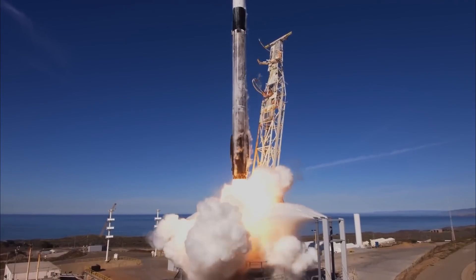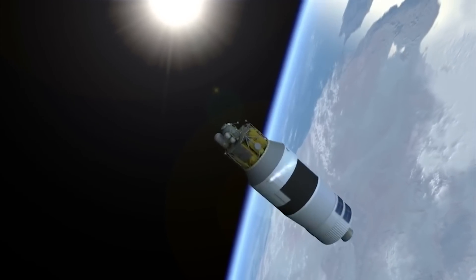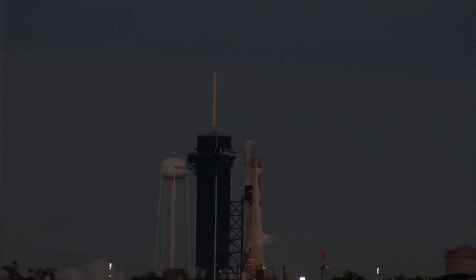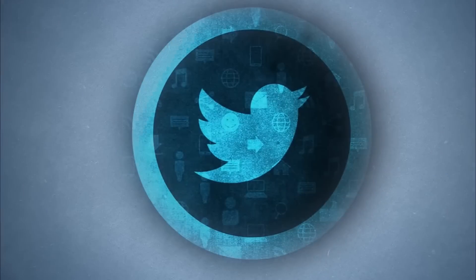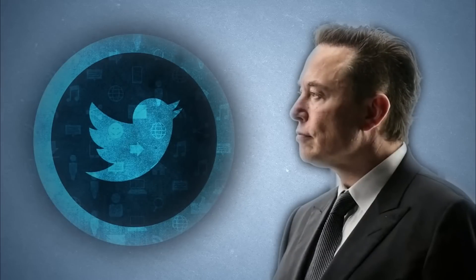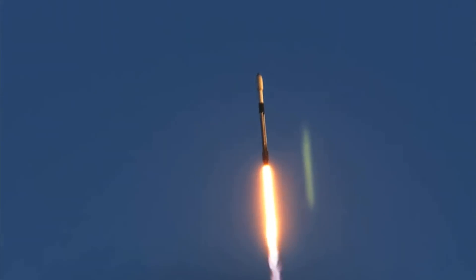SpaceX aborted the highly anticipated launch of a Falcon 9 rocket carrying crucial satellites for OneWeb and Iridium on Friday morning. Just a mere 55 seconds before liftoff, the launch was suddenly called off. SpaceX promptly took to Twitter to announce the disappointment, stating: "Standing down from today's launch of the Iridium OneWeb mission."